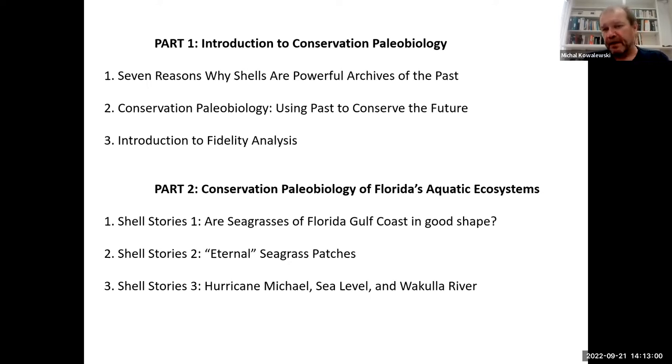We are non-applied scientists and I think there is a long way between where we are right now and trying to develop some of those approaches. I'll spend some time explaining how we can use fossils and other related types of geohistorical records to contribute to conservation and to contribute to our understanding of environmental changes, and then I'll look at specific examples from our work in Florida in aquatic ecosystems including seagrass sites.